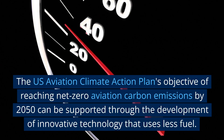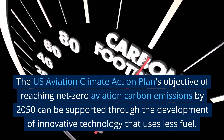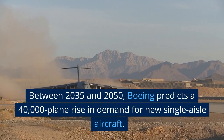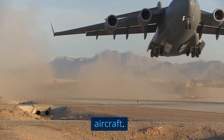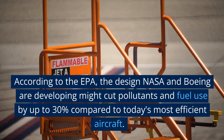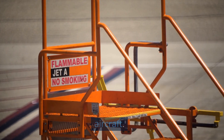The U.S. Aviation Climate Action Plan's objective of reaching net-zero aviation carbon emissions by 2050 can be supported through the development of innovative technology that uses less fuel. Between 2035 and 2050, Boeing predicts a 40,000-plane rise in demand for new single-aisle aircraft. According to the EPA, the design NASA and Boeing are developing might cut pollutants and fuel use by up to 30 percent compared to today's most efficient aircraft.